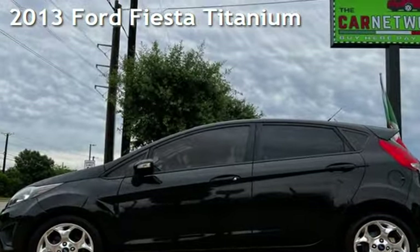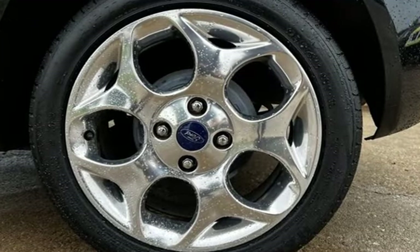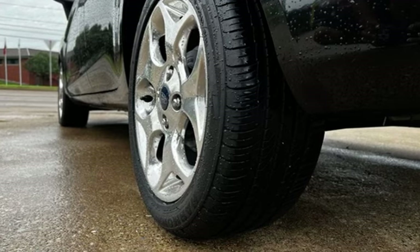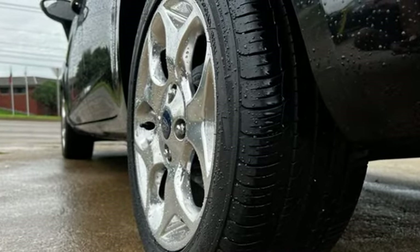Presenting a pre-owned 2013 Ford Fiesta. This four-door hatchback has a four-cylinder, 1.6-liter i4 engine, with front-wheel drive, and an automatic transmission.